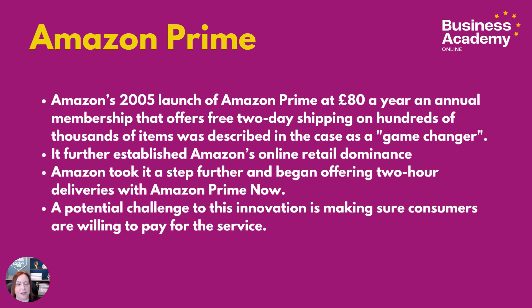So, Amazon Prime. Amazon's 2005 launch of Amazon Prime at around £79 to £80 a year — an annual membership that offers free two-day shipping on hundreds of thousands of items — was described as a game changer. It further established Amazon's online retail dominance, and Amazon just went crazy from this point.